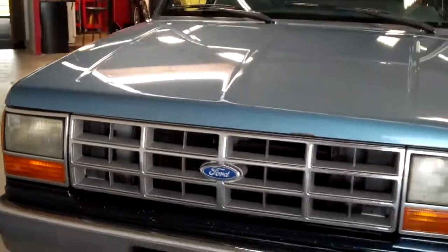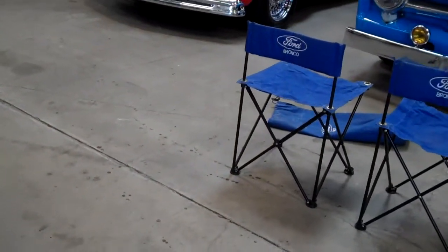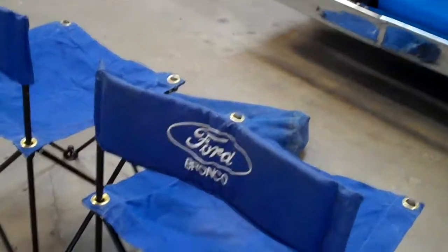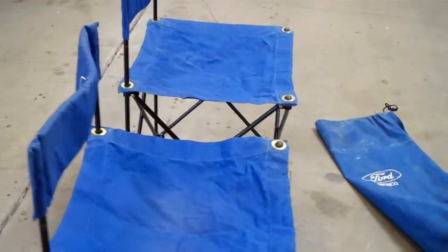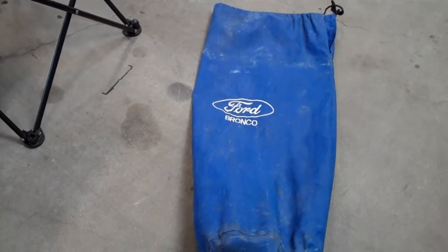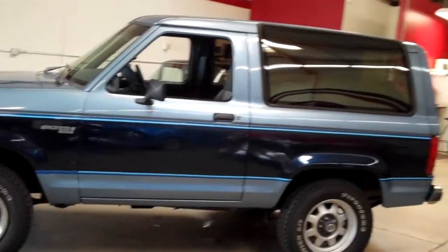This Bronco also comes with complimentary car show chairs — they are Ford Blue canvas chairs. They also come with a matching shoulder bag to go with the chairs. They go very well with the car, and that's just an added bonus you get from K&S Classic Cars.